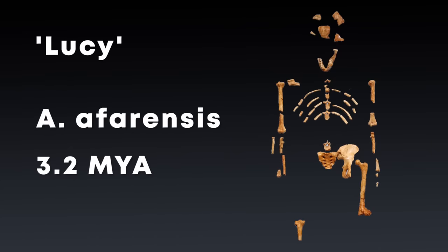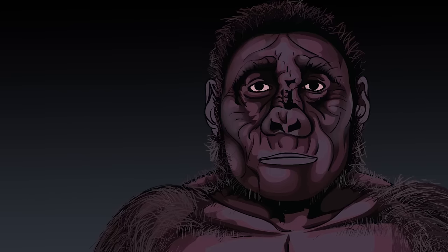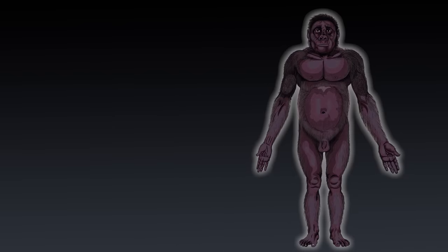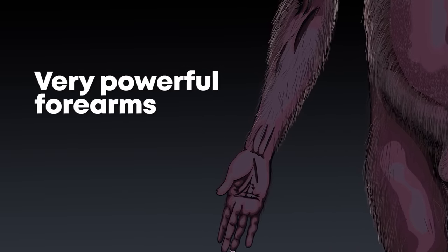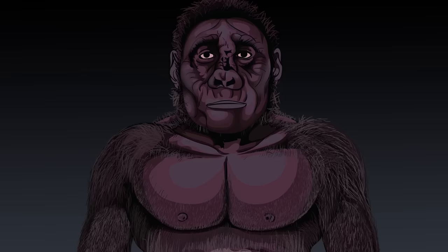We're really waiting on the Paranthropus version of Lucy to be discovered to learn more. From the specimens we do have, we can estimate that they had a cranial capacity of 475 to 545 cc — a little bigger than a chimpanzee — were around 156 centimeters tall, weighed around 40 to 50 kilograms, had very powerful forearms larger than you would expect for an animal of that height, and were just generally very powerfully built.